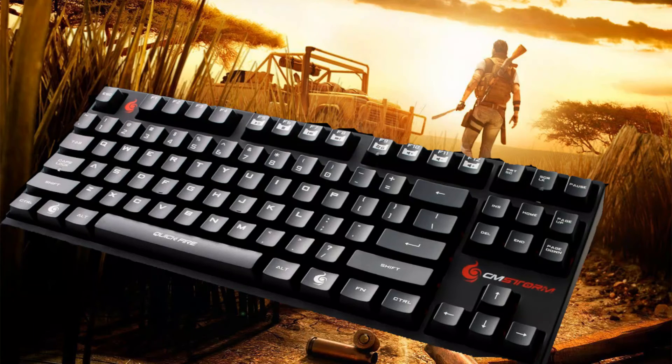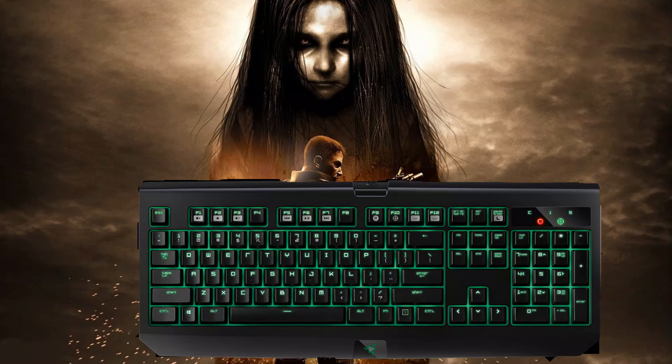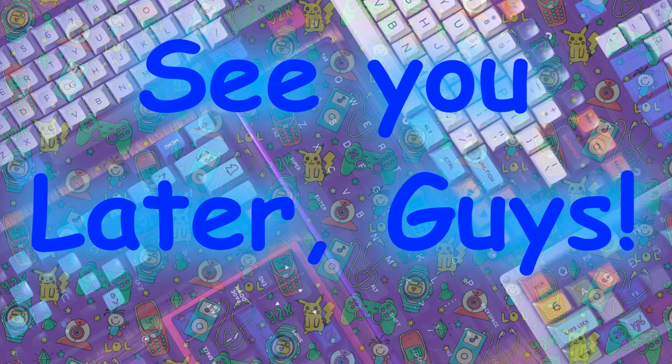This first generation ended around 2012-2013 with the first mechanical gaming keyboard released by Razer and Cooler Master. See you later, guys.